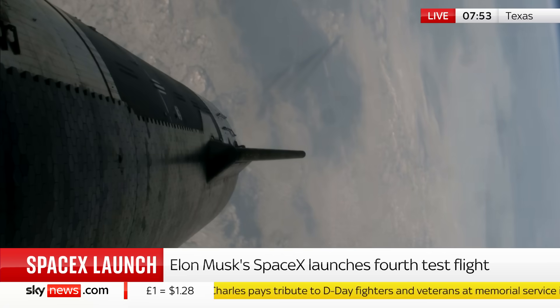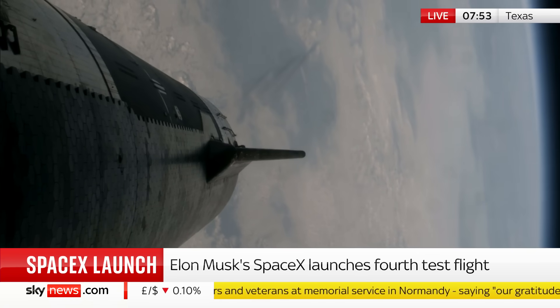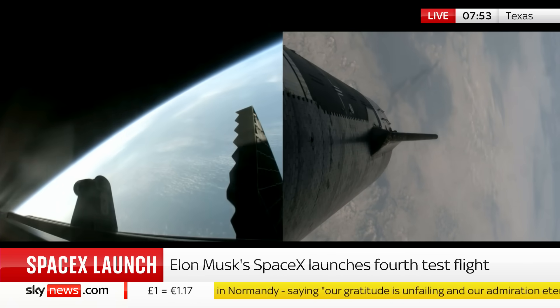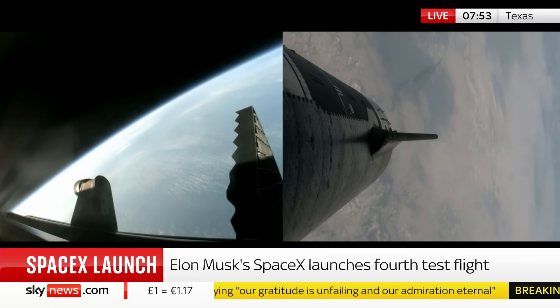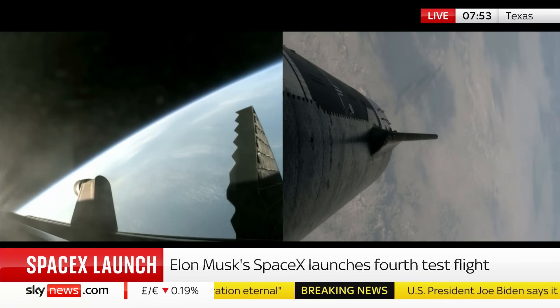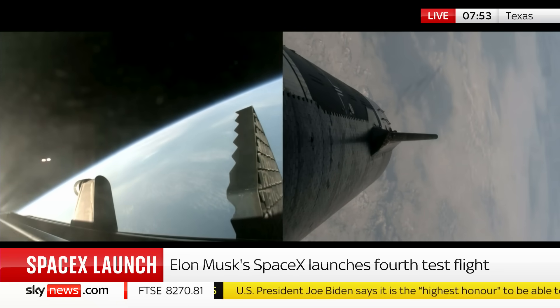We'll see that dock later this afternoon. That's a crucial step — successful separation. That's where the second test failed; it all blew up at that point. The booster is now heading back to Earth. In about a minute's time, the booster should be making its landing demonstration attempt. And now we're waiting for Starship's engines to ignite.